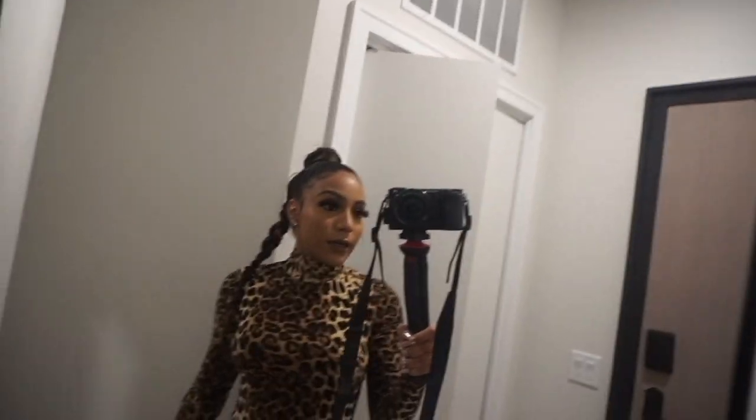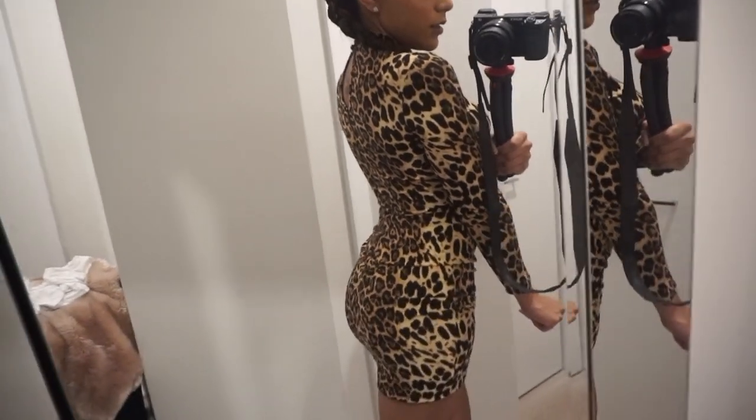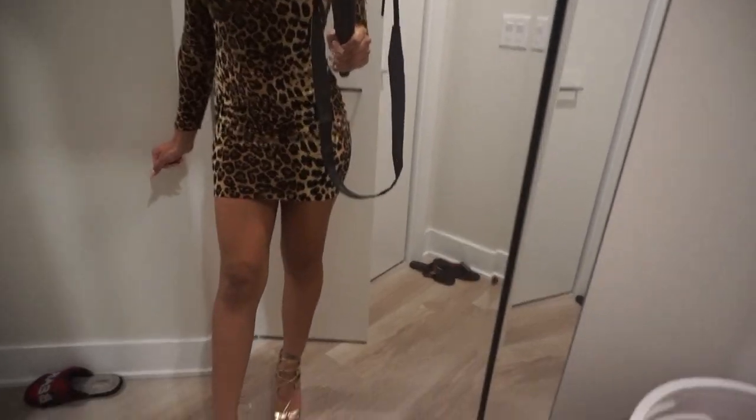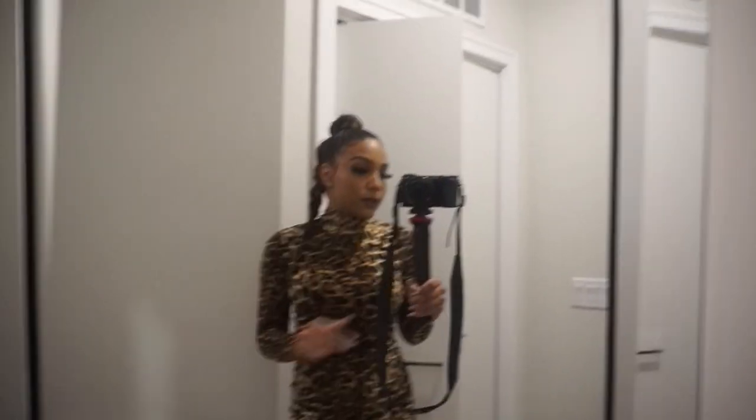Okay guys, I'm all the way ready! I have my braid done. I decided to wear this dress — it's from Fashion Nova, just a long sleeve leopard dress. It was raining today so I thought it would be a little chilly tonight, hence the long sleeves. I'm wearing gold heels from Aqua, and then I'm going to wear a red purse.